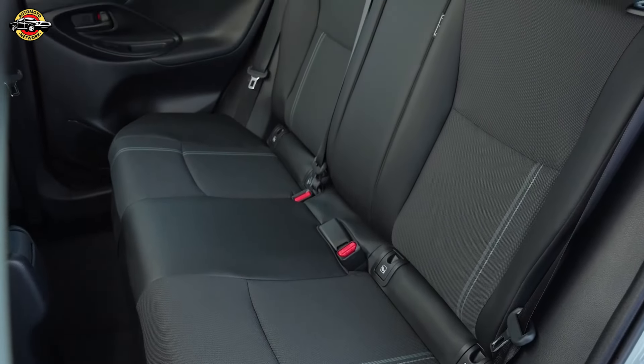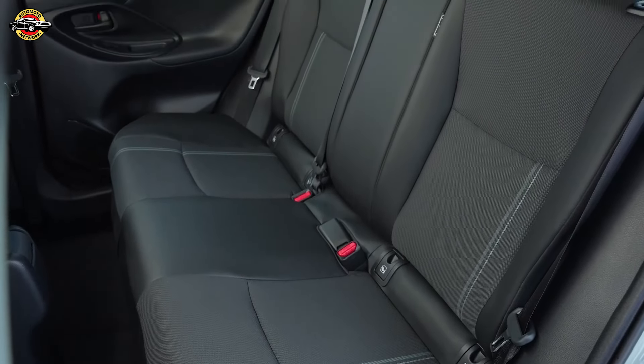The Toyota Yaris Cross offers a compelling combination of performance, efficiency, advanced technology, and safety, making it a strong contender in the compact SUV market.